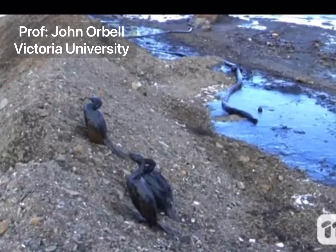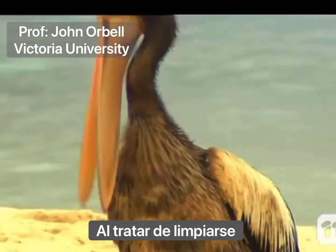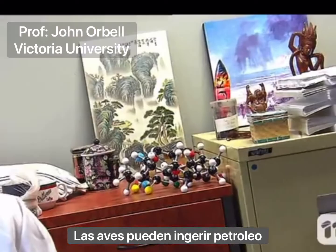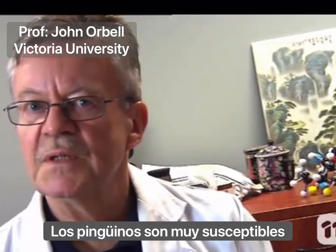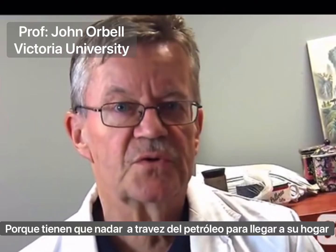The birds are unable to fly and can sink and drown in water. In trying to clean themselves, the birds may ingest the toxic oil. Penguins are especially susceptible because they have to swim through the oil to get to their homes on the shore.